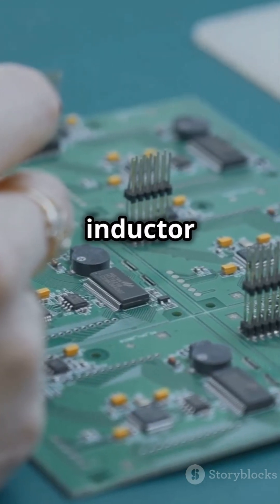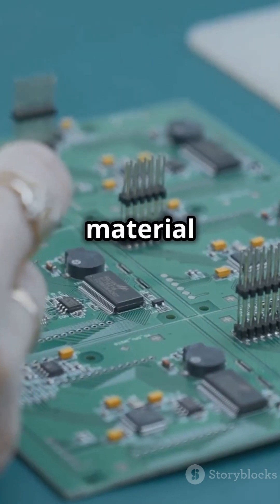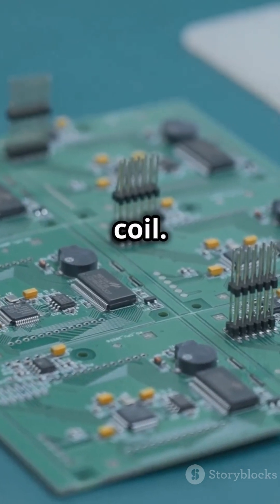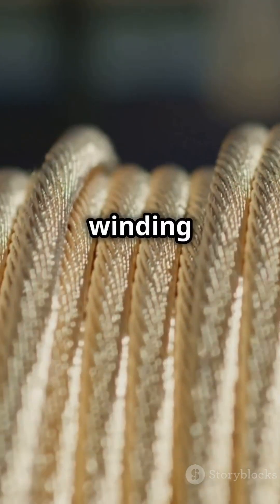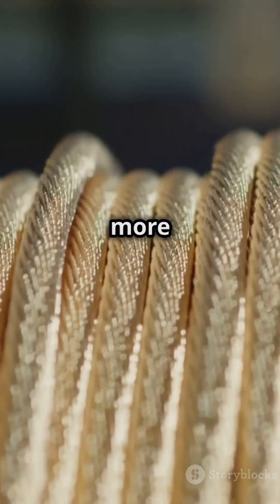Now, designing an inductor is all about the core material and the number of turns in the coil. More turns mean more inductance. It's like winding a tighter spring — it stores more energy.